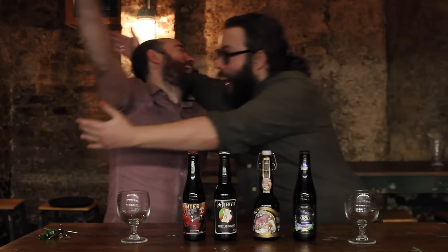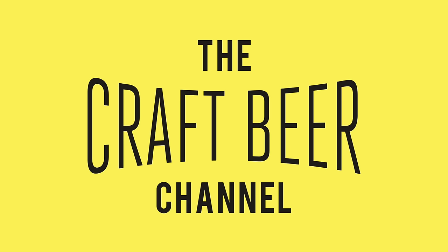Hi guys, welcome to the Craft Beer Channel and Merry Christmas! So last year, to great critical acclaim, we did a Christmas Beer video which involved a lot more Aldi snacks than probably should have been involved, but we've stripped it back this year. We've gone proper basic with the snacks — we have no snacks. No snacks, that's about as basic as it gets.